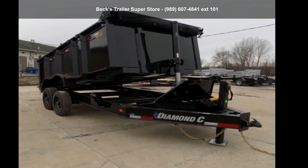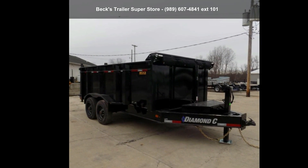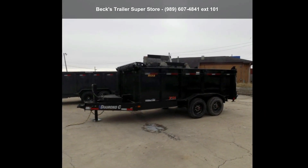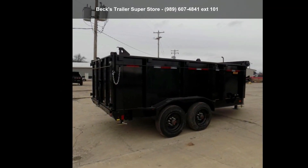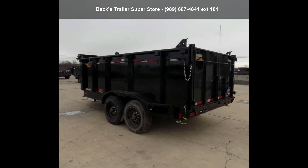Check out this Diamond Sea Trailers 2022 LPT82X14TA10. If you are looking for a reliable trailer, this may be the one. Quality construction is an important factor when considering a trailer purchase. Follow the link in the description below to learn more about this trailer's features.